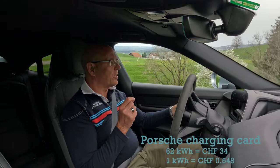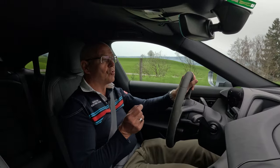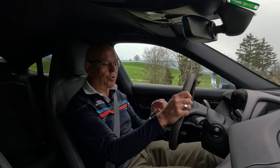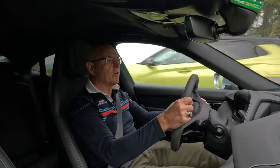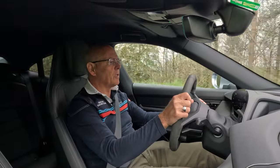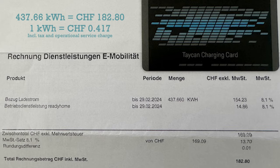The second thing about charging is I prefer to charge at home because it's more convenient and it is, in fact, also cheaper. You can set the charging timer so that you get a preferred rate from your energy supplier. In my case, it is cheaper between 11 at night and 6 in the morning. So I just set the car to only charge between 11 and 6, and then I get about 10 percent cheaper power. Over time, 10 percent will actually accumulate to quite a lot of money.